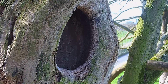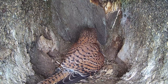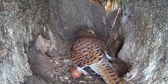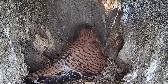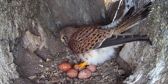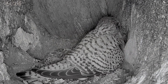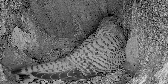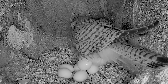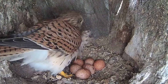As the snow melts, Mrs. Kes continues to lay. She soon reveals egg four, five, and then six, until finally their clutch is complete.